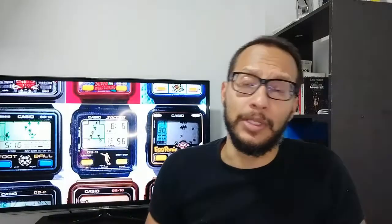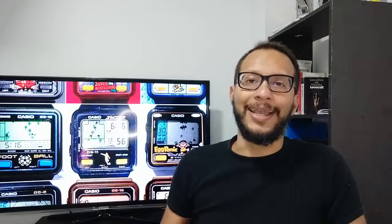Alright everyone, I think that's it for today. Let me know in the comment section below what you think about Casio watches. Do you think they belong in a watch collection? Have you had any experience with these watches I just showed you? Do you want to include any of these watches in your collection — which one and why? And don't forget to like, share, and subscribe if you haven't done it already. Thanks for watching and see you next time. Bye-bye.